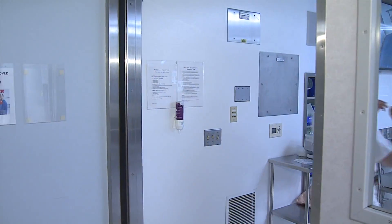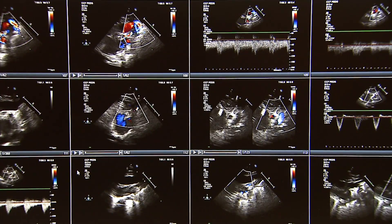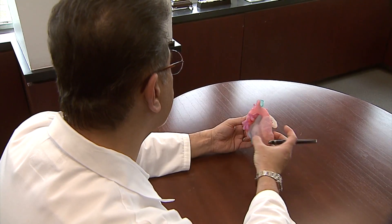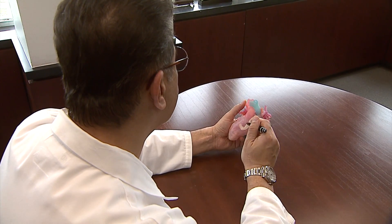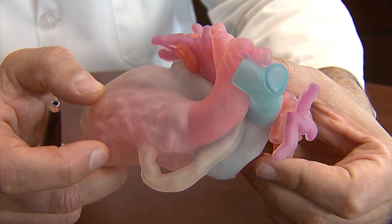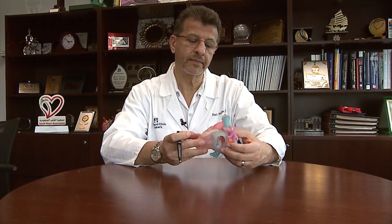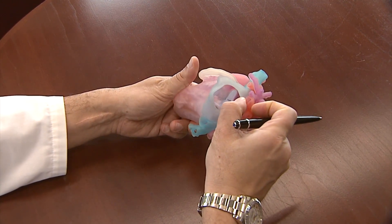We're actually converting her into two pumping chambers like normal people, and that is the concept that we think is very unique in Paisley's heart. Also unique is the 3D heart — an exact replica of Paisley's anatomy that was used to plan each incision, stitch, and suture. We examined this 3D printed heart with our hands and looked at the possibilities of how we can route this heart in a way that it functions as normal hearts.